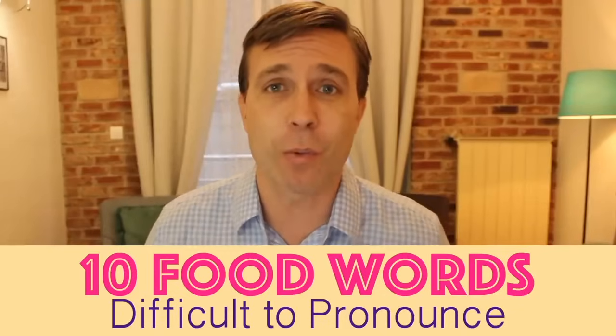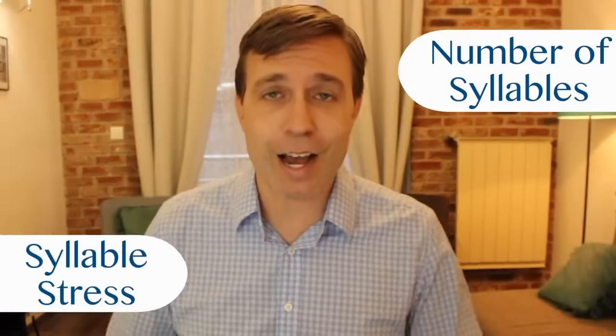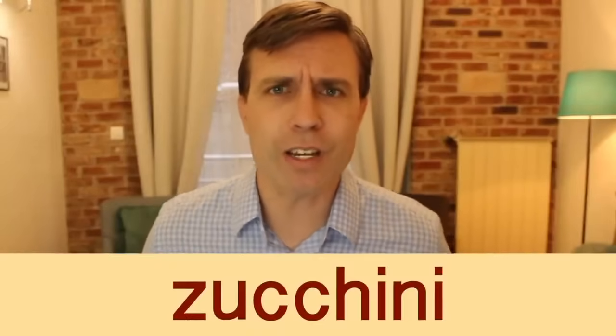I've put together a group of food words that are commonly mispronounced — 10 words that are difficult to pronounce, either because of spelling or syllable stress. I'll tell you the word and repeat it, tell you how many syllables it has and which is stressed, give you the phonetic spelling, and share a little information about the food. The first word is 'zucchini.' It has three syllables and the stress is on the second syllable: zucchini.